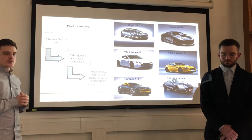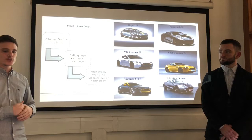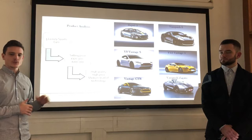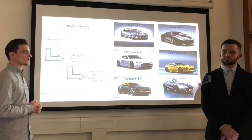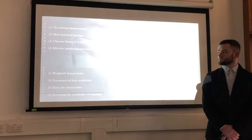Regarding the product type analysis, we can see that there are five different models and three different vehicles in the range that we chose, which is the luxury sports car. The last one is a unique prototype based on the same kind of model. Talking about the price, it protects the positioning of Aston Martin as well as the quality and high-end products.